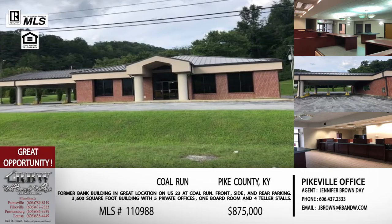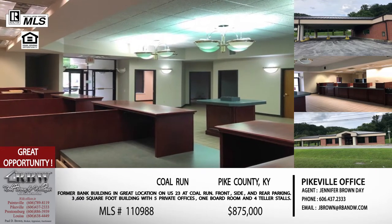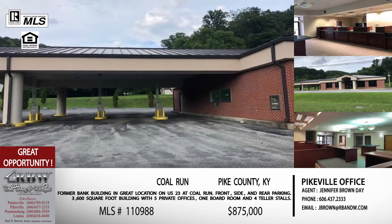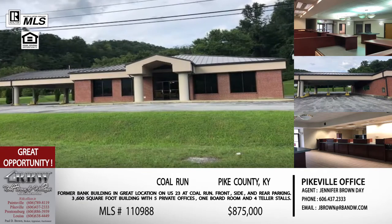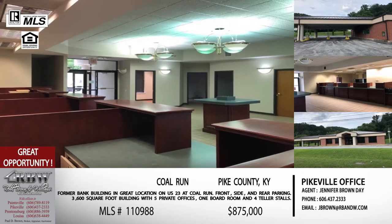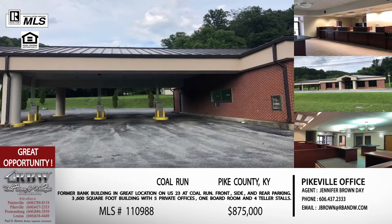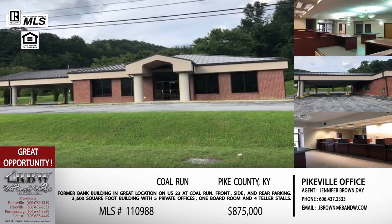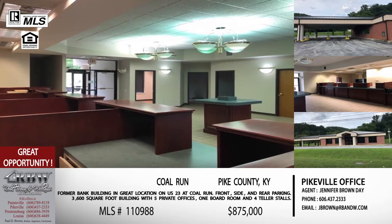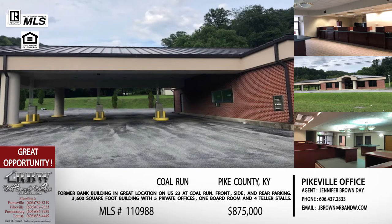Moving along, we'll stay on the commercial side but move into Pike County. This one is at Colerun — it's an old bank building that sits right on US 23. It has adequate square footage for another bank or about any business you'd want. You're looking at right at 3,600 square feet. It's set up for a bank with drive-through lines, the window, and a front lobby. But there are a lot of different businesses that could utilize the drive-through space, and you actually have the ability to almost double the size of the building by enclosing that drive-through portion.